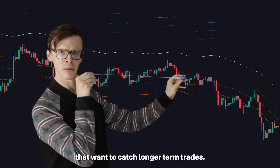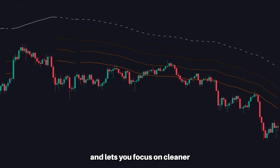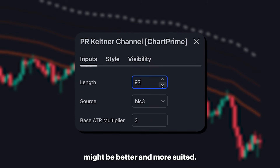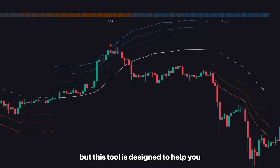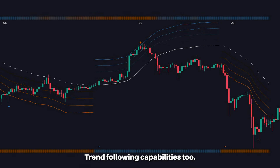For traders that want to catch longer-term trades, the length can be increased. This lets you filter out more noise and focus on cleaner market moves. For scalpers, a lower length value might be better and more suited. Using bands can be one of the most classical forms of analysis, but this tool is designed to help you take that to the next level with mega trend-following capabilities too.